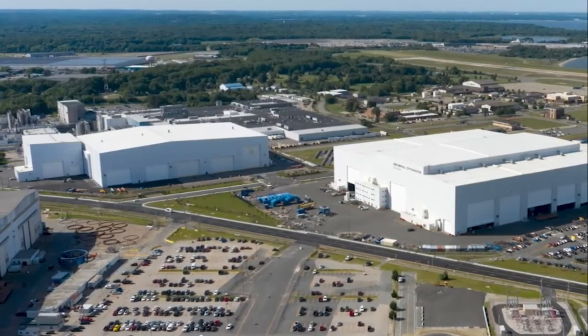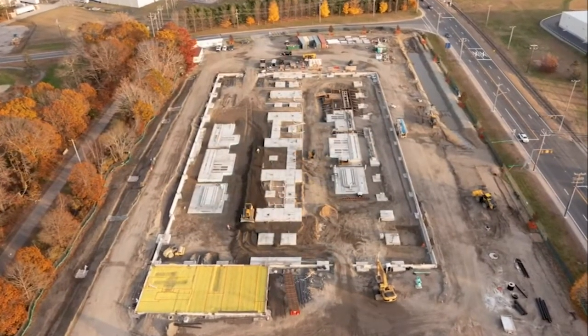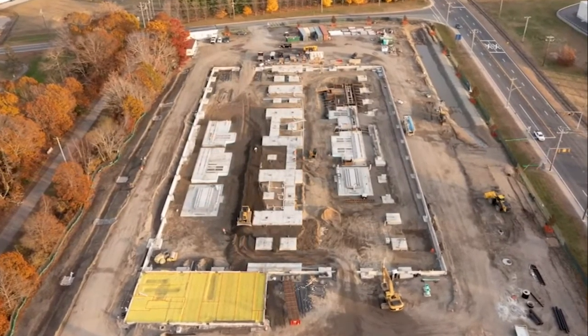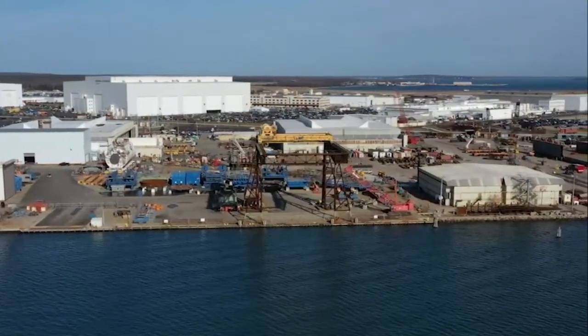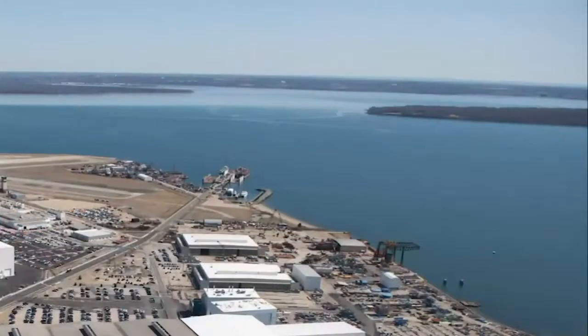This year we also broke ground and continued construction on the advanced manufacturing project, which will enable Quonset Point to build missile tubes critical to the success of the Columbia, Virginia, and all future submarine programs. In 2021, our facilities team did a great job preparing Quonset Point for the Ocean Transport Barge Holland, including dredging a new, wider, deeper channel in Narragansett Bay.